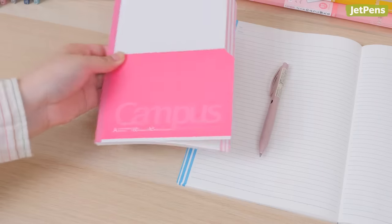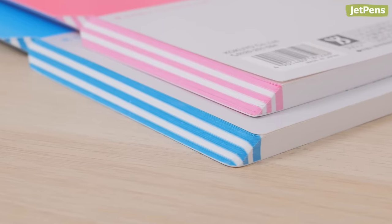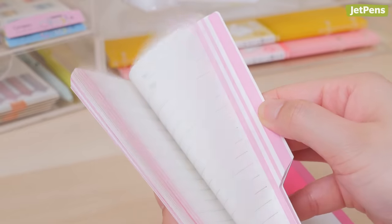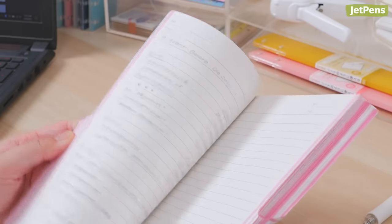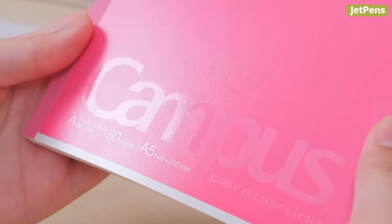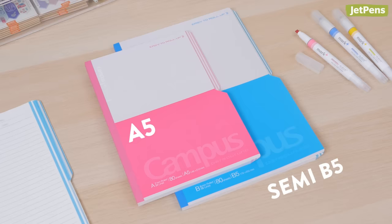Have you ever seen a notebook like the Kokuyo Parakuruno? Its pages are slanted, so it's easy to flip through to find the page you're looking for. The notebook has a forward and backward slant, so whether you're starting from the front or back, you can quickly find your spot. Plus, it's eco-friendly — the covers are made of recycled paper pulp. Pick from A5 or semi-B5 sizes.